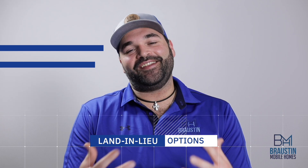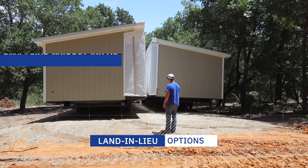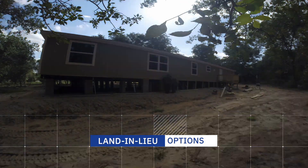Of course, you don't get to choose how much your land is worth, so the bank will send an appraiser out to assess the fair market value of your property and determine how much credit they can give you towards your down payment.